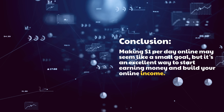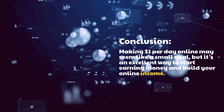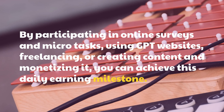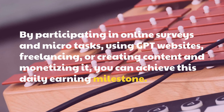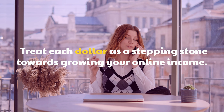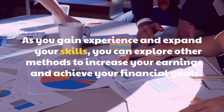Conclusion: Making $1 per day online may seem like a small goal, but it's an excellent way to start earning money and build your online income. By participating in online surveys and microtasks, using GPT websites, freelancing, or creating content and monetizing it, you can achieve this daily earning milestone. Remember, consistency and patience are key. Treat each dollar as a stepping stone towards growing your online income. As you gain experience and expand your skills, you can explore other methods to increase your earnings and achieve your financial goals.